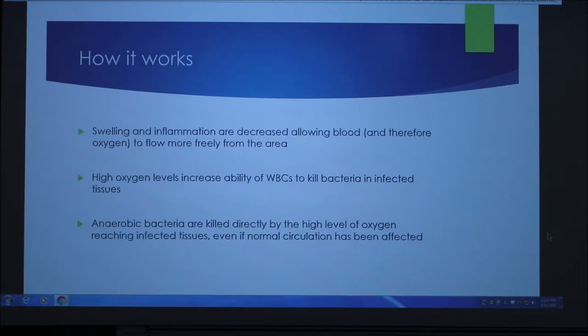High oxygen levels increase the ability of white blood cells to kill bacteria and infected tissues. Anaerobic bacteria are killed directly by the high level of oxygen reaching infected tissues, even if normal circulation has been affected.